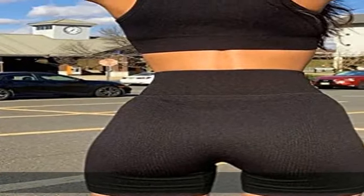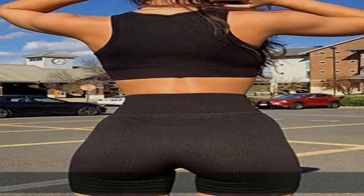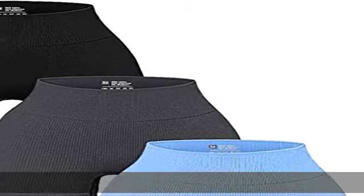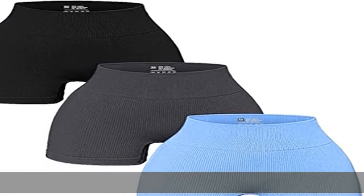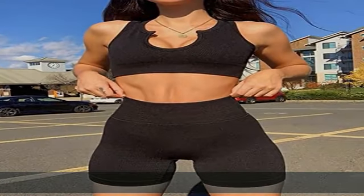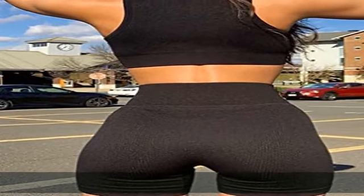Designed with tummy control wide waistband that contours your curves and shapes your body. Rib textured non-slip design keeps it in place when you walk around. Thick material, very soft and comfy. Leggings are thick enough to be non-see-through. Four-way stretch, flattering and squat proof.